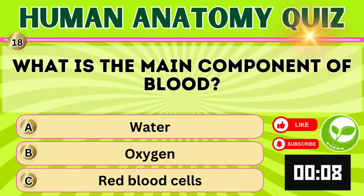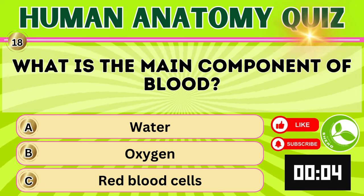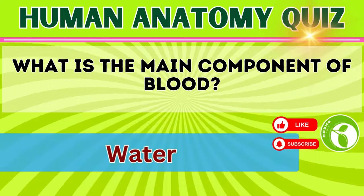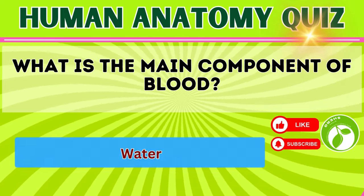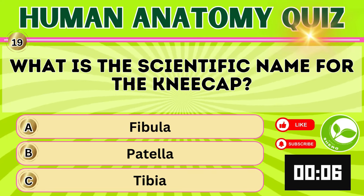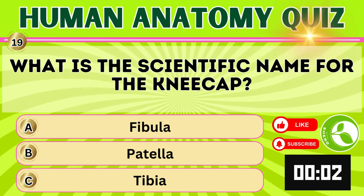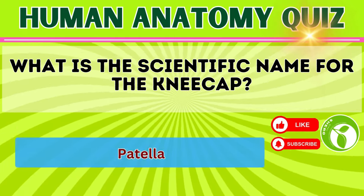What is the main component of blood? Water. What is the scientific name for the kneecap? Patella.